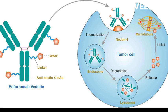Common side effects of Enfortumab Vedotin include fatigue, nausea, peripheral neuropathy, and decreased appetite.